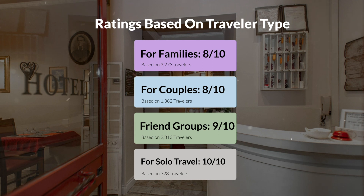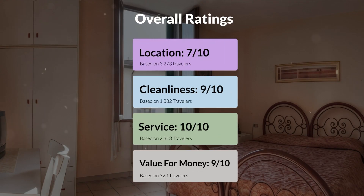Here are our overall ratings for this hotel. Location: 7 out of 10. Cleanliness: 9 out of 10. Service: 10 out of 10. Value for money: 9 out of 10.